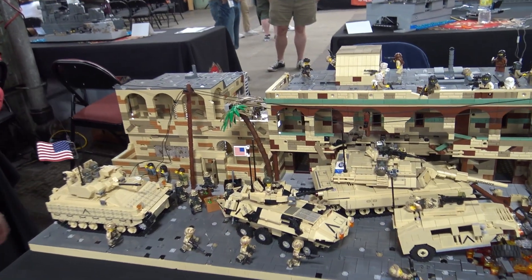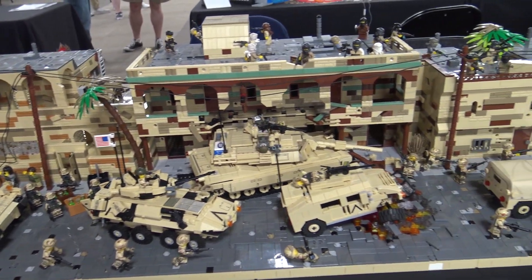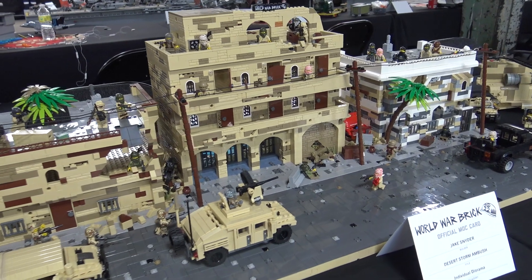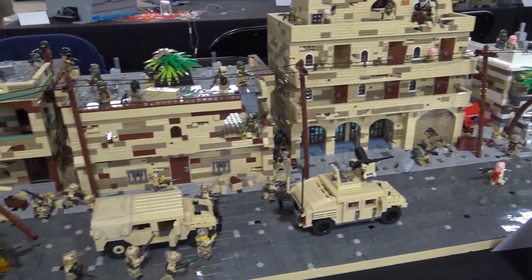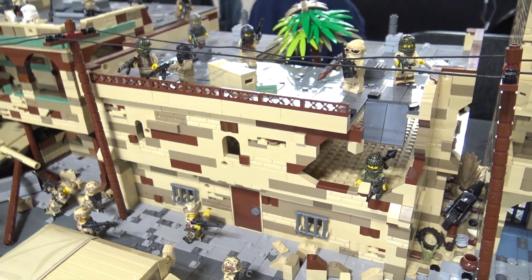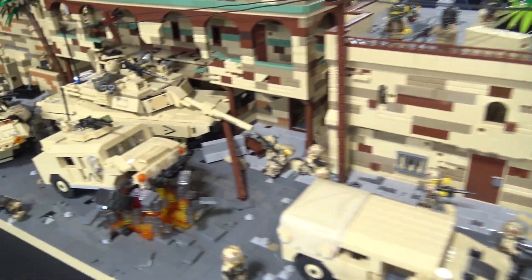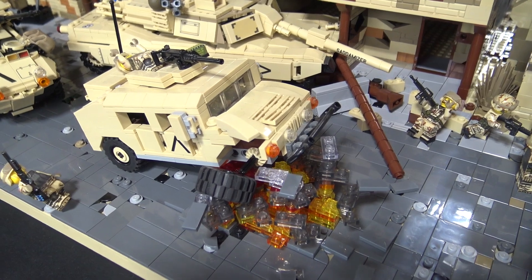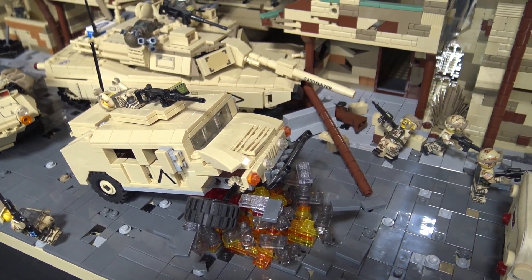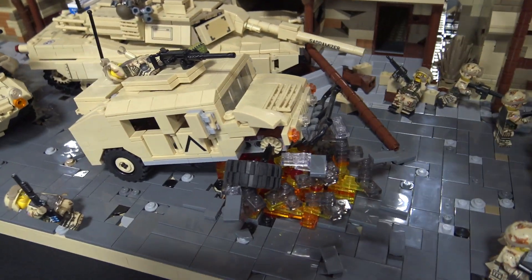My name is Jake Snyder and this is Ambushing Baghdad. These back buildings are basically where the terrorists are ambushing the Americans, and the Americans are clearing out the buildings. Unfortunately it looks like one of the terrorists got one of the Humvees with an RPG and it's exploding.